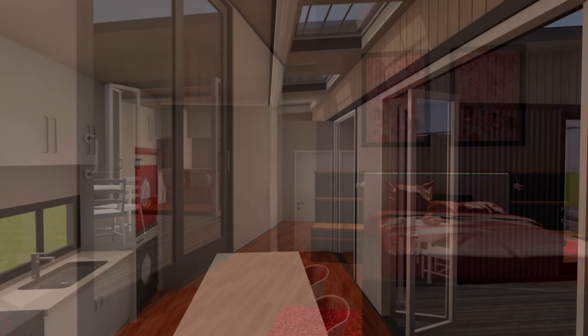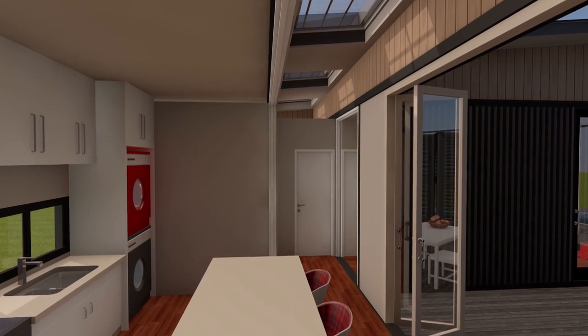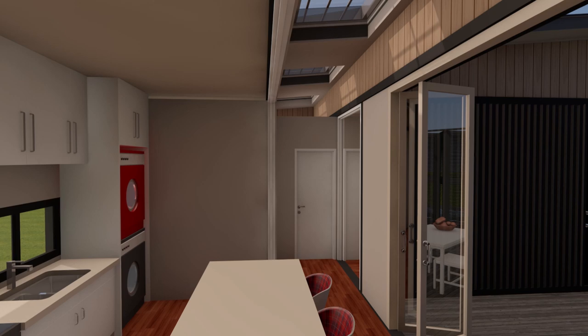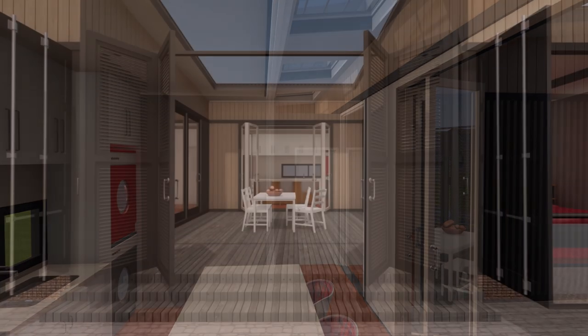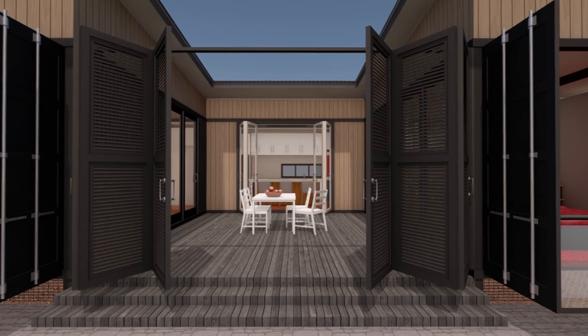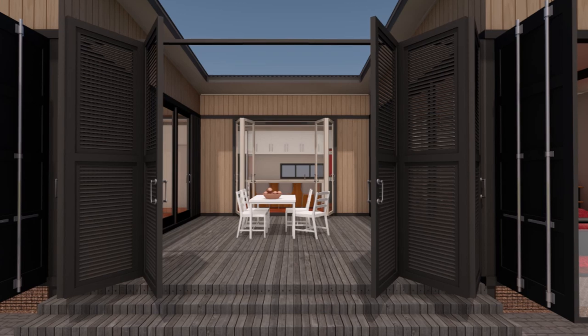From the kitchen area, full-height folding glass doors open wide into an internal courtyard that is open to the sky. The internal courtyard is an ideal space for communal living and outdoor activities.